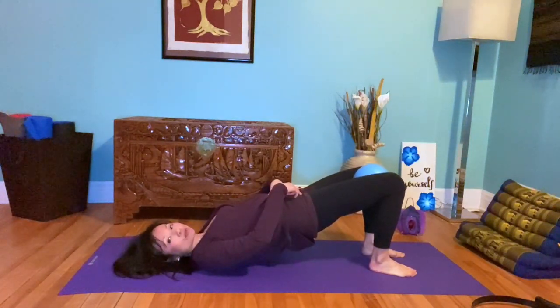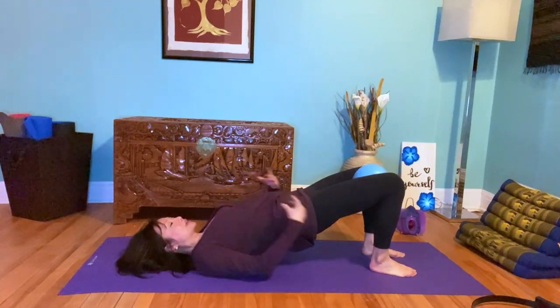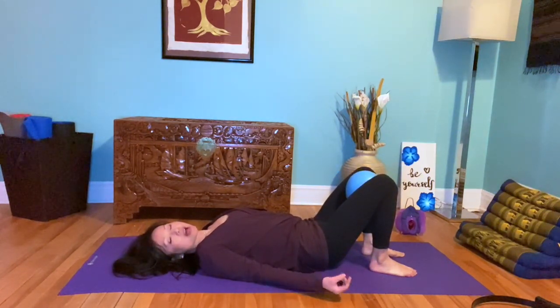Adding accessory muscles now — core, pelvic floor, TAB, inner thighs — squeezing in this position, then release down. That's a good way to bring the adductors in, which can help augment the pelvic floor.